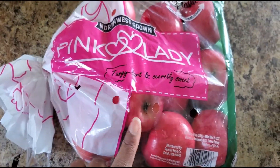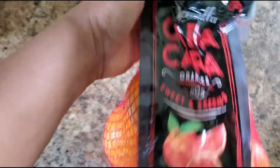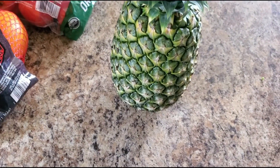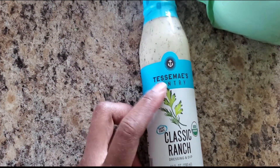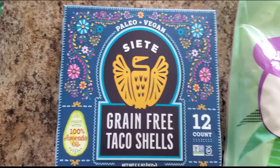Pink Lady apples are the best apples in the world to me — these were organic at $5.79 a bag. Cara Cara oranges have such good flavor, a little more tart than a regular clementine. A pineapple was $1.85 — we eat about one to two pineapples every week. From Walmart I grabbed some coconut flour (I love that in my muffins), some dairy-free classic ranch by Tessemae's, and some grain-free taco shells.